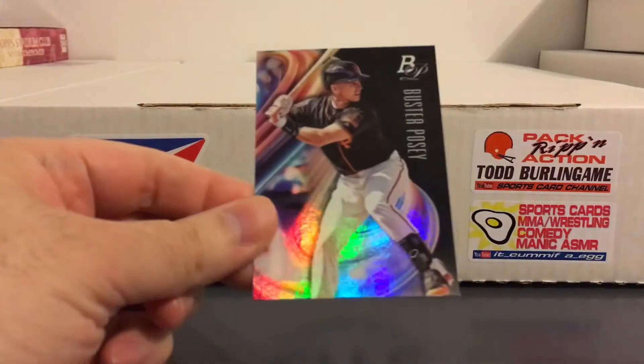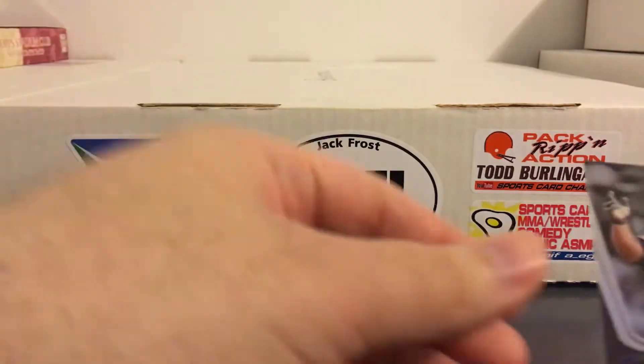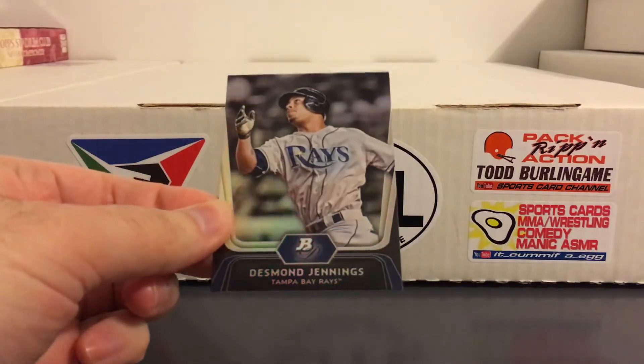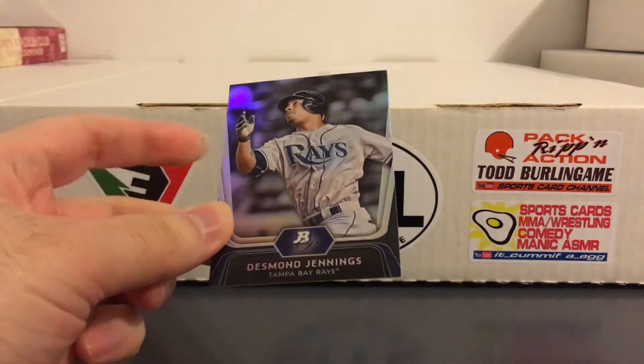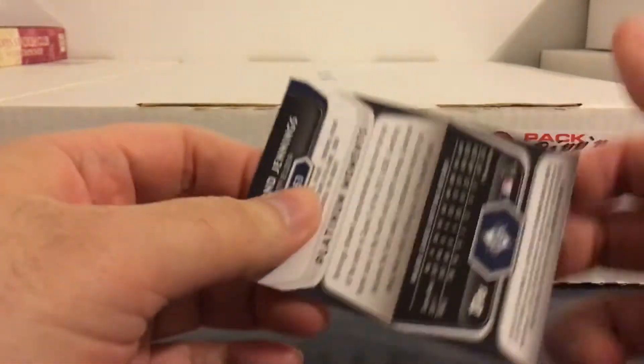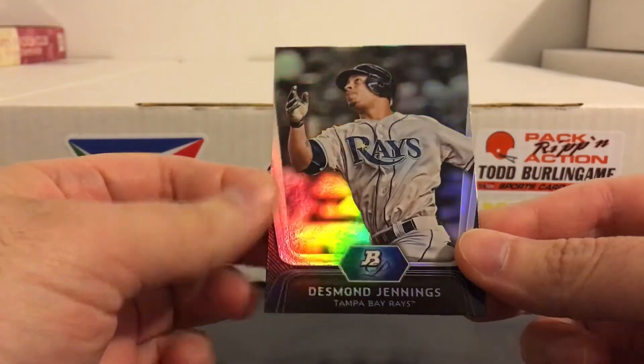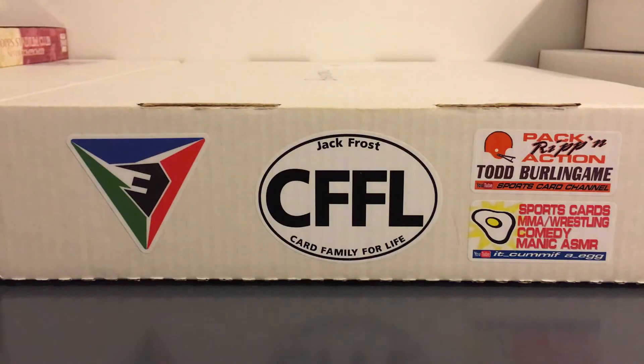Nice Bregman chrome. Buster Posey platinum. Desmond Jennings platinum - man, what happened to him? I remember he was a big time prospect not too long ago, or actually it was a while ago - this is from 2012. Yet another prospect that didn't live up to the hype.